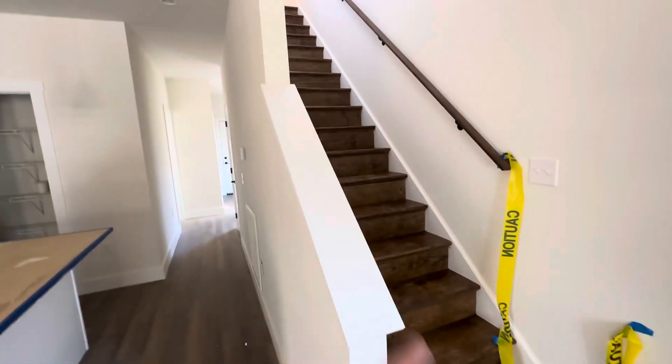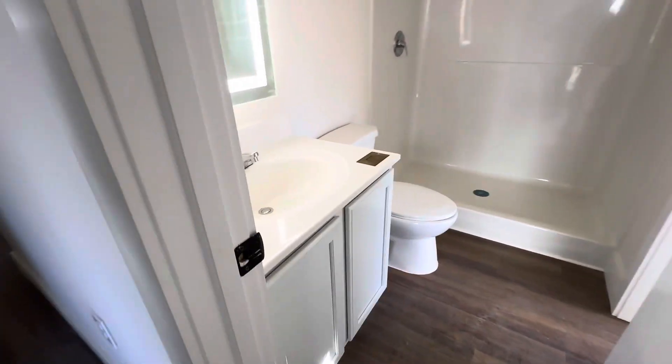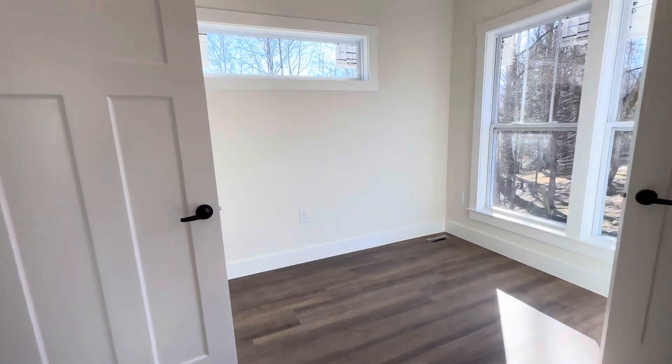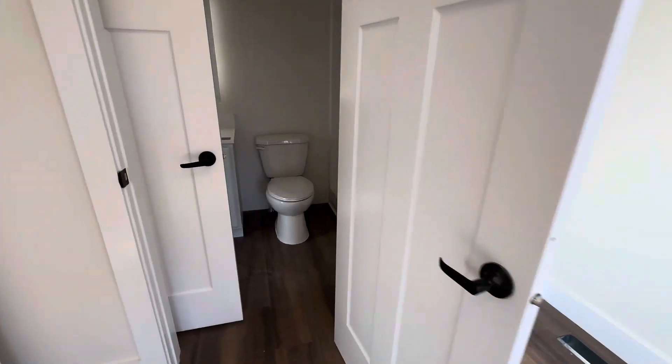There are stairs that go up to three bedrooms and a laundry area. There's a full bath here that feeds the bedroom in the back. It's a smaller bedroom but it's perfect as an office — really ideal for that. One idea might be to put a Murphy bed in here so it comes in and out if you need a guest room or first-level living.